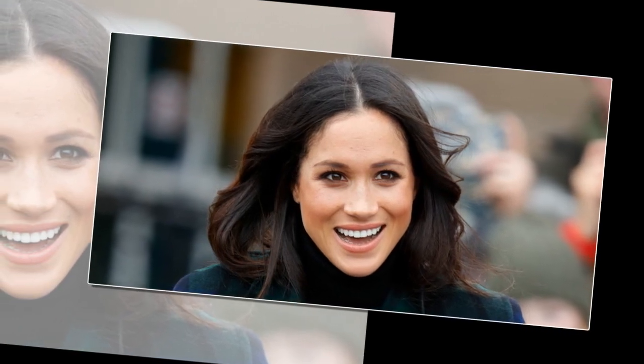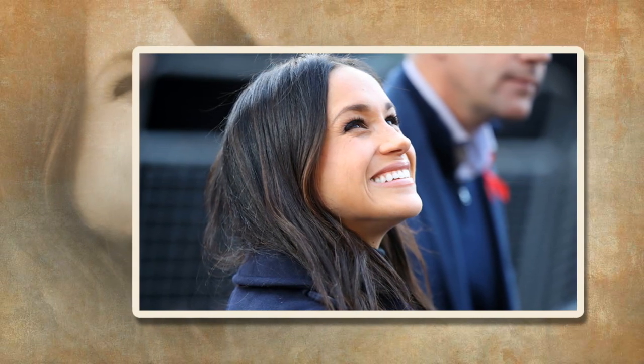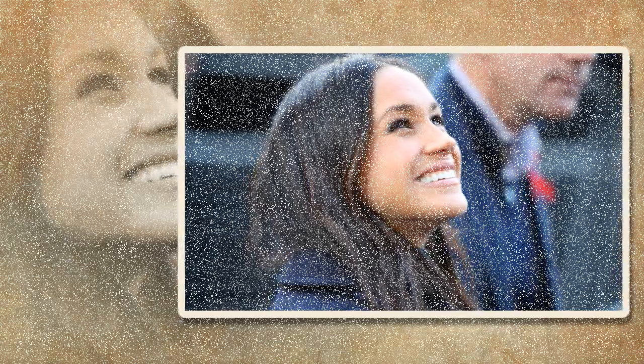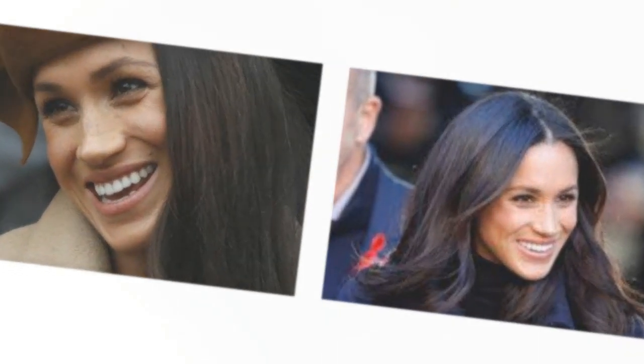Meghan has an elongated second toe, which means she has natural leadership qualities. This particular feature is separate to the feelings and emotions linked to the second toe, but down to research that shows, time and again, leaders are often found to have this trait. She also has a short big toe, which indicates she's a multi-tasker. Her short little toe means a great sense of fun, and the fact it's on its side points to someone who's unconventional and rebellious.